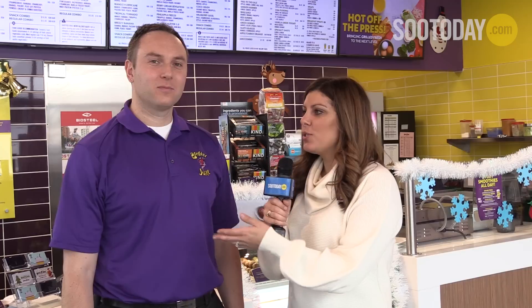Jeff is the franchisee of Booster Juice. What made you want to bring this business to Sault Ste. Marie? I've just been an advocate of Booster Juice for my last 15 years, traveling across the country, coaching, teaching, going to conferences. When you need something healthy, quick and fast, Booster Juice was always an option for me.